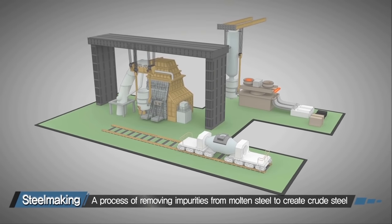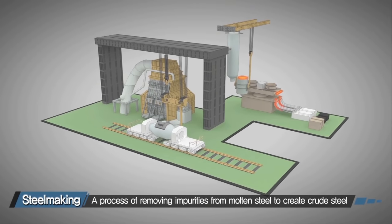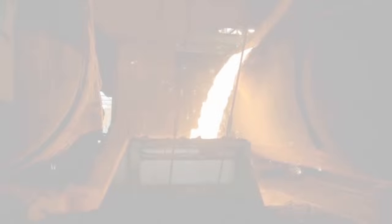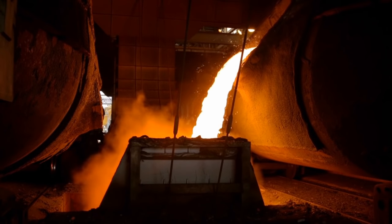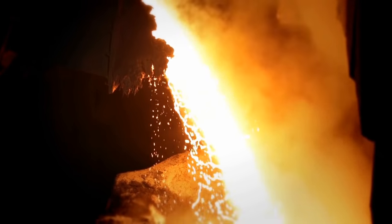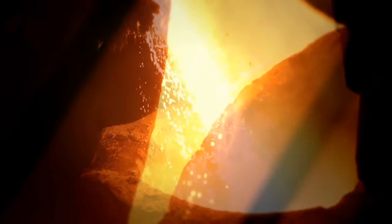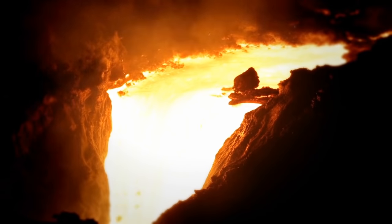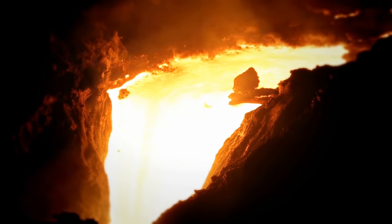The next step is the steel making process, where impurities are eliminated from the molten iron to produce crude steel. The molten iron created in the blast furnace contains various impurities that diminish its strength and durability once it is hardened to steel. Therefore, a process of removing the impurities while the molten iron is in liquid form is necessary.